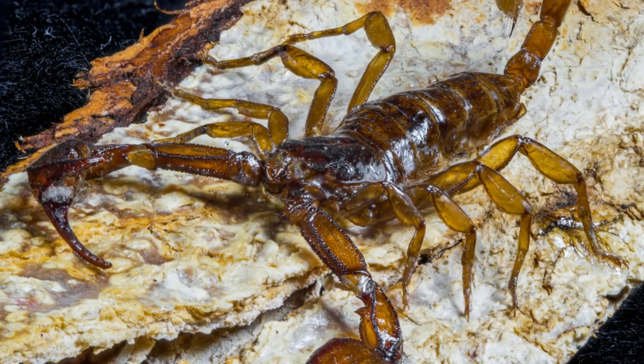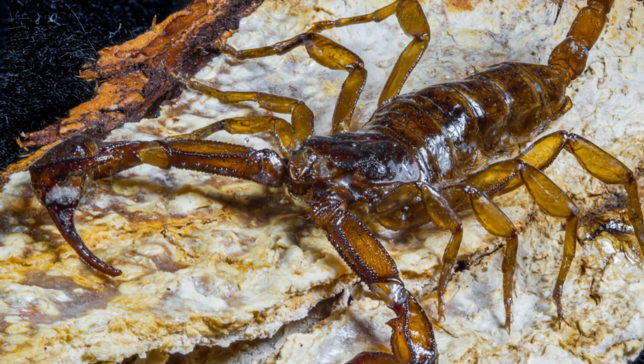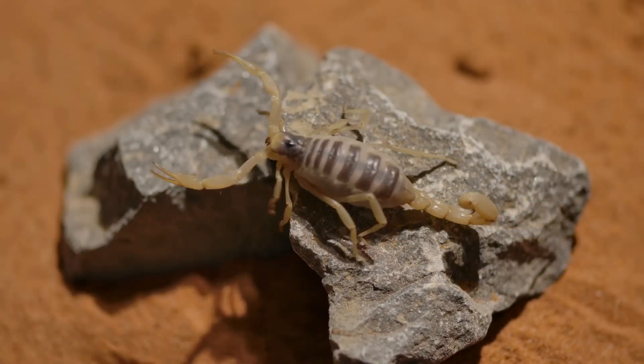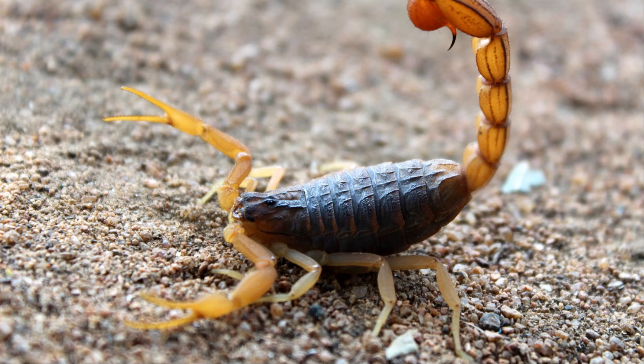Scorpions have eight legs and a body made of two parts. Their most noticeable feature is their long, curled tail. At the end of the tail is a sharp stinger.